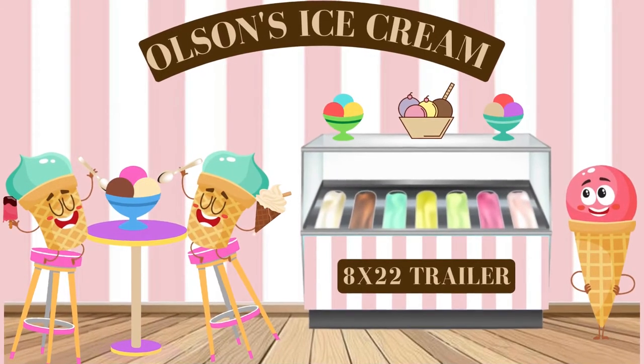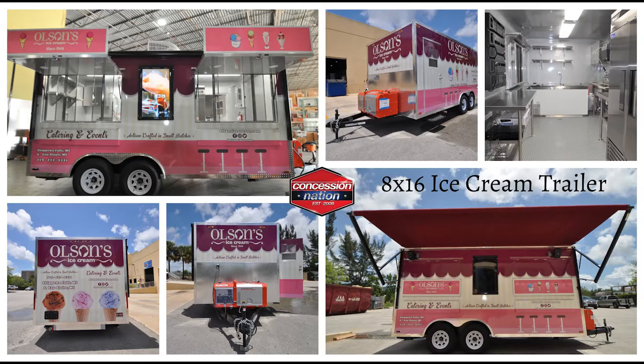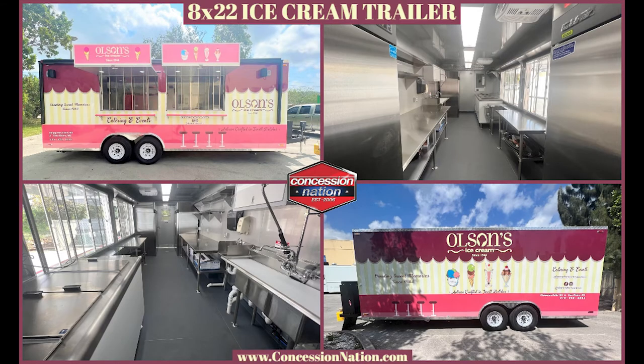Olsen's Ice Cream partnered with Concession Nation in 2019 to build a sugary sensational 8x16 trailer. They came back in 2022 for a sweet 8x22 trailer.